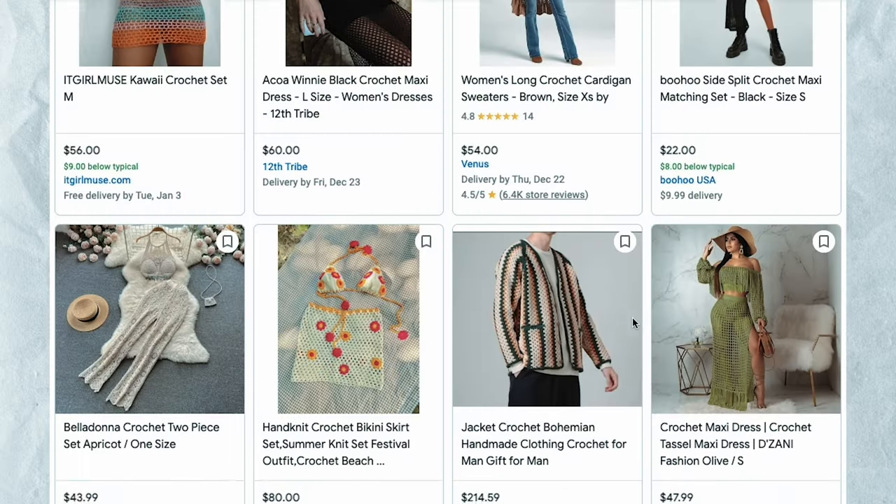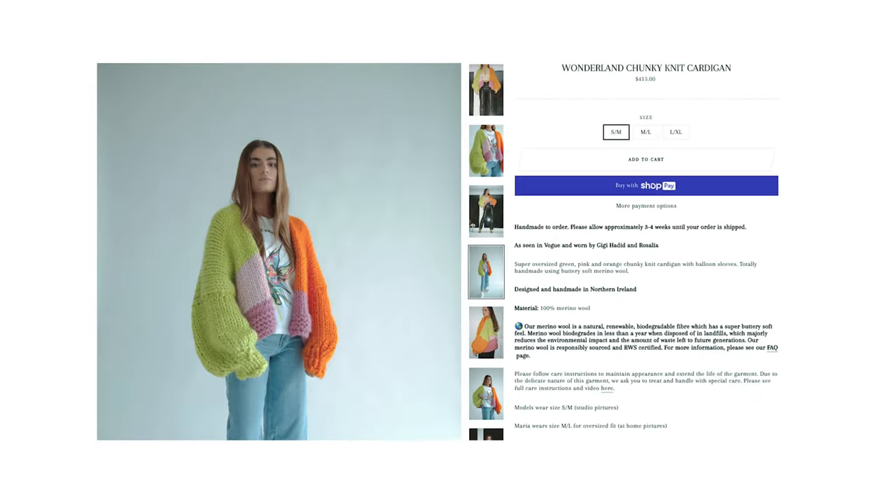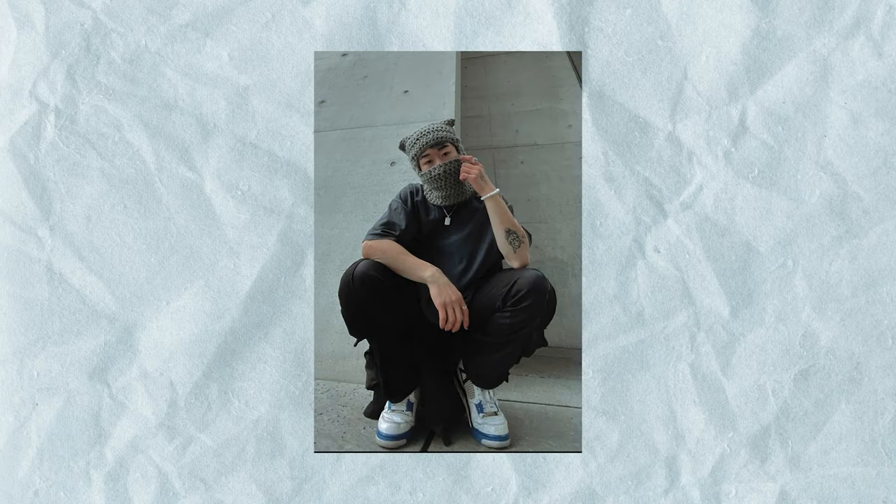Can't talk about trendy DIYs without mentioning crochet. Crochet has taken over the fashion world in the last few years — we're seeing so many crocheted items from designer brands and they're so expensive even though they're pretty simple. Some modern present ideas would be to knit a balaclava, or those crop tops with wide straps and flowers that people make as their first crochet projects.